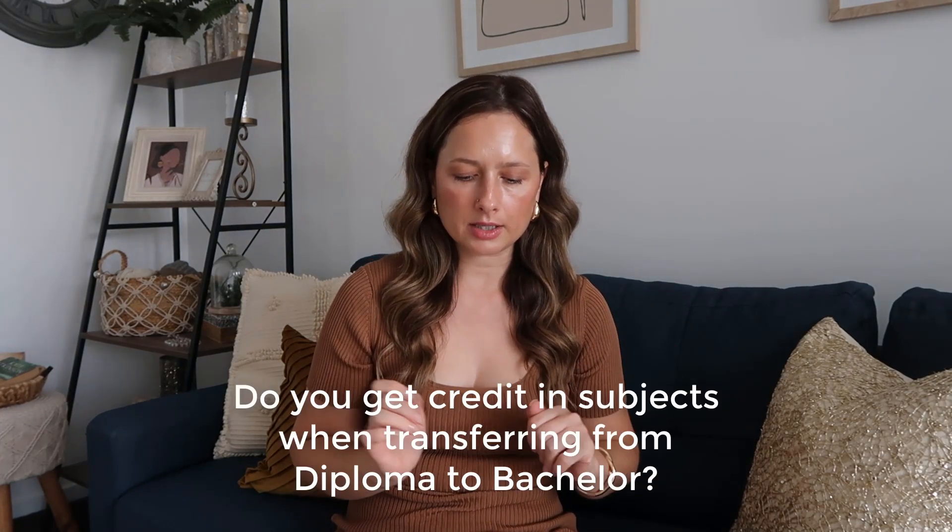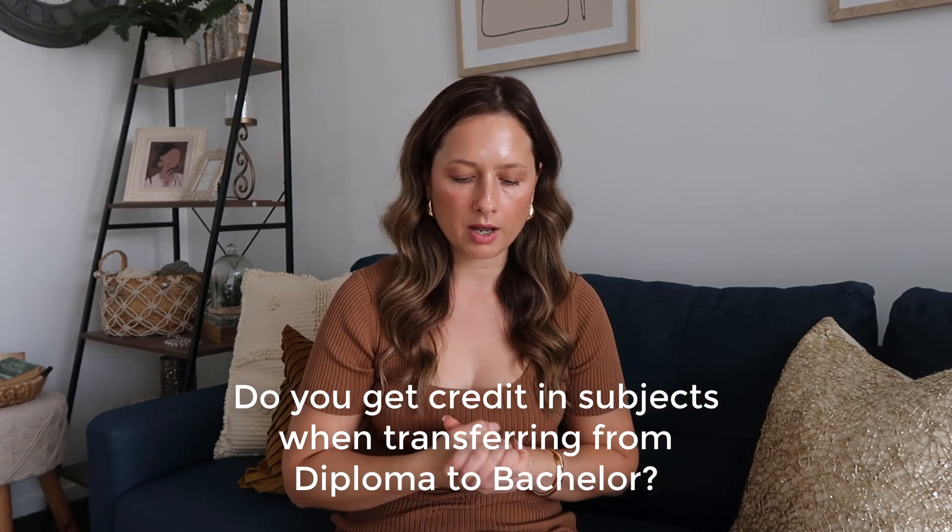The next question: if you've finished the EN at TAFE, can you transfer credit into your RN bachelor? Why do you still have to do three years? Yes, there is credit. If you do your Diploma of Enrolled Nursing at TAFE — 18 months full-time — and then go to uni for your Bachelor of Nursing Science, you don't have to complete all three years. You get credit for one year of studies at uni, so you only do two years full-time. I received credit for eight units, equivalent to one year, so I completed two years at uni plus the full diploma at TAFE.